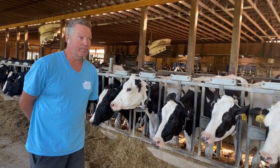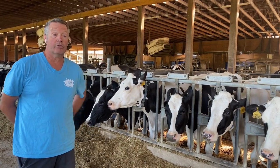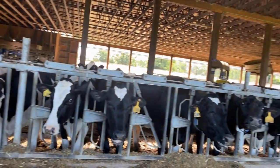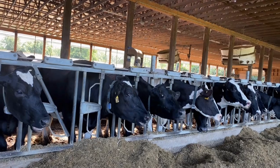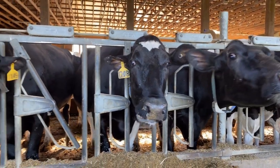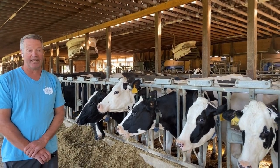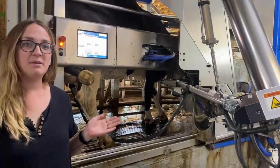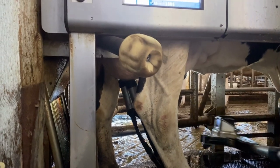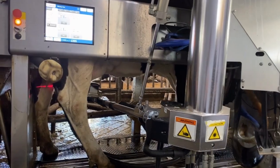We're a robot barn. Unlike other herds where they all get milked at the same time, our cows get milked throughout a 24-hour period. As you can see, some cows are eating right now. Once they're done eating, they go to their stalls with water beds and sawdust. When they're ready to eat again or to be milked, they go over to the robot, which sorts them in, milks them, and then they come back for more feed. We have three milking robots, and each robot milks about 60 cows — so in total, we milk 180 cows. These robots work 24/7.